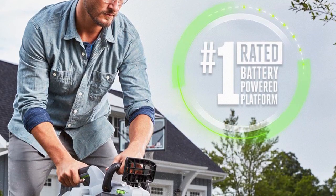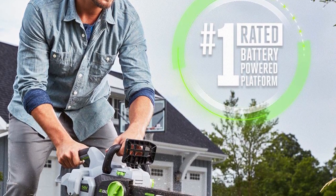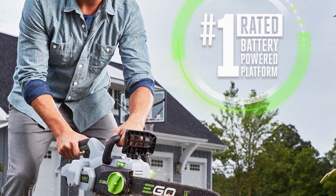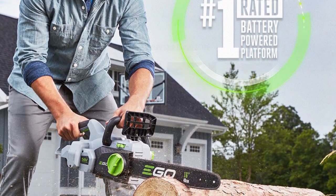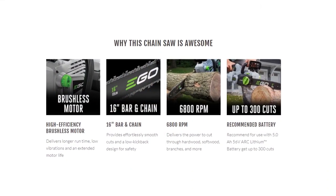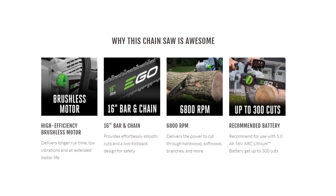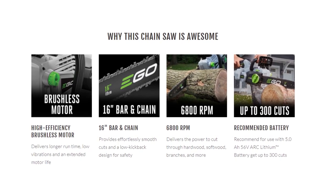This chainsaw is also water resistant and has a chain kickback brake, tension adjustment, double guard bar, narrow kerf sprocket nose, low kickback chain design, and a reversible bar. It also charges faster, delivering the industry's fastest recharge times — you can recharge your 5-amp battery in as little as 40 minutes. It also comes with a 5-year warranty.